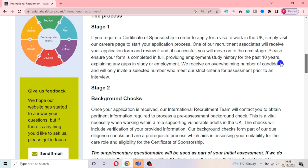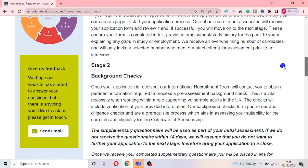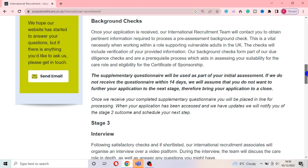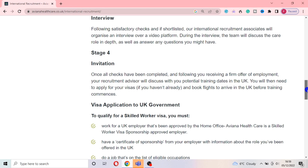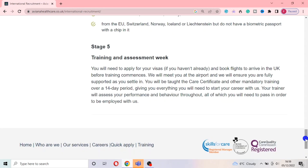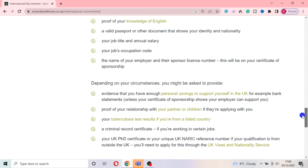They receive an overwhelming number of candidates and only invite a selected number who meet their strict criteria for assessment prior to an interview. This particular care home, I think, would also be needing experience — although they don't explicitly state it, the language around thorough and strict interview criteria shows they want someone experienced in this field. It also talks about a background check, followed by an invitation to the interview stage, then starting your visa application to the UK government. You will be taught the care certificate and other mandatory training over a 14-day period, giving you everything you will need to start your career. Your trainer will assess your performance and behavior throughout, all of which you will need to pass in order to be employed.